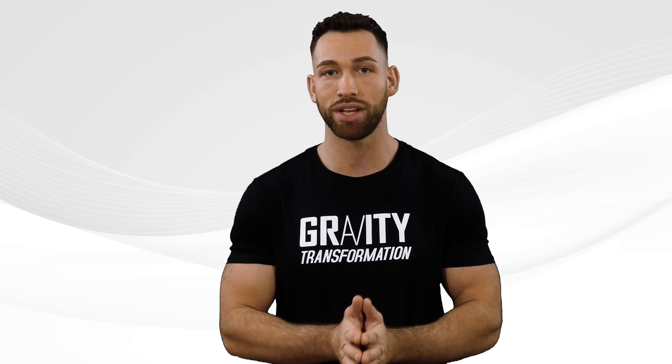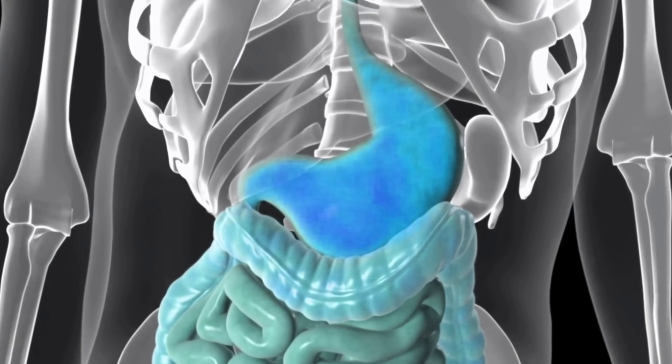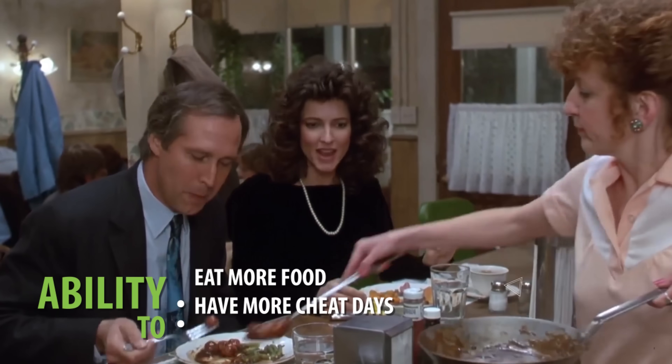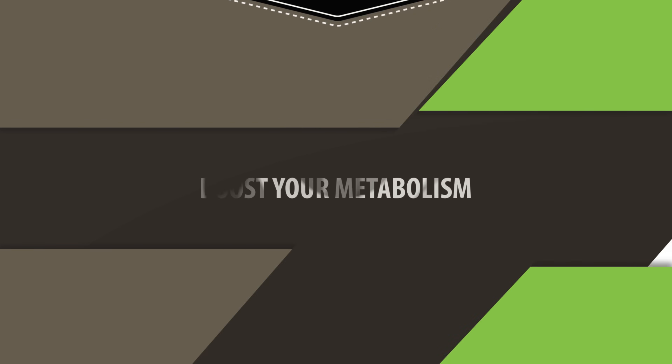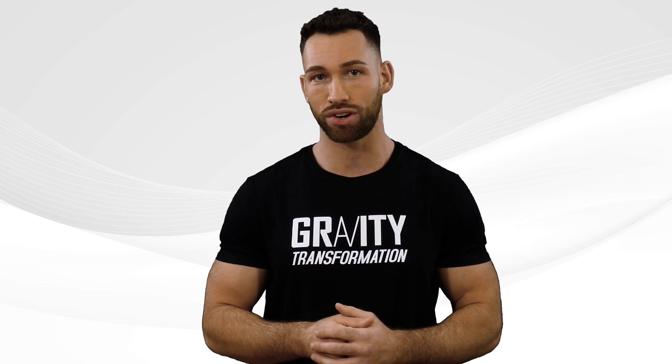Well, this actually isn't some distant fantasy — for most people it's totally possible simply by boosting their metabolism, or more specifically their resting metabolic rate. This is one of the biggest and most overlooked advantages that gives some people the ability to eat more food, have more cheat days, and simply enjoy life while staying lean. Today I want to go over seven powerful science-backed ways to boost your metabolism, allowing you to burn hundreds of extra calories per day without any extra effort.